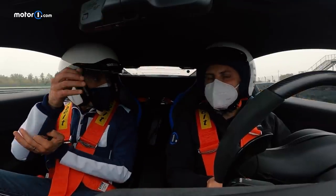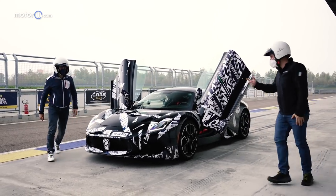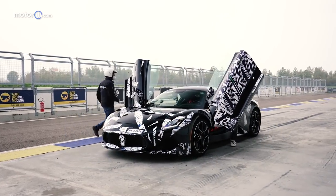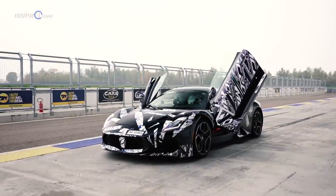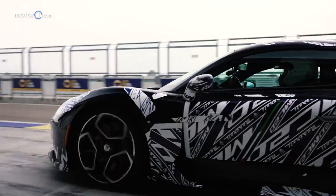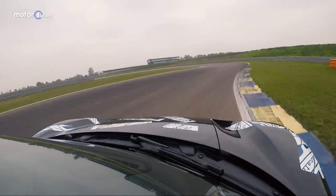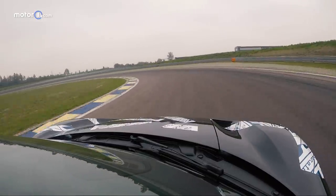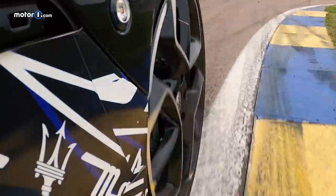Among prototypes and pre-series units, Federico Landini can boast thousands of kilometres behind the wheel of this new Trident. Test drives that are added to the more than 2.5 million kilometres covered by all of Maserati's testers across reality and simulator. Without considering that on the test bench, the Nettuno engine has already covered more than 200 times the vehicle's full life approval.